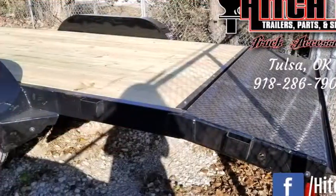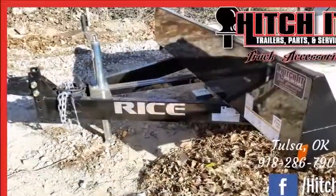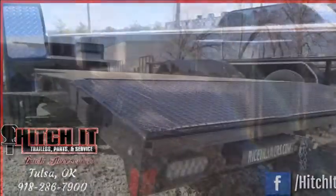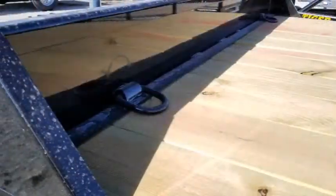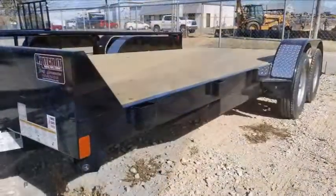Fully DOT compliant LED light system, fully sealed modular wiring harness from the factory, 15 inch radial tires with silver mod wheels, and 2 and 5/16ths adjustable coupler with 6 hole bracket.